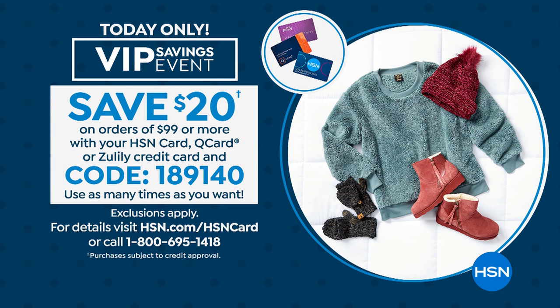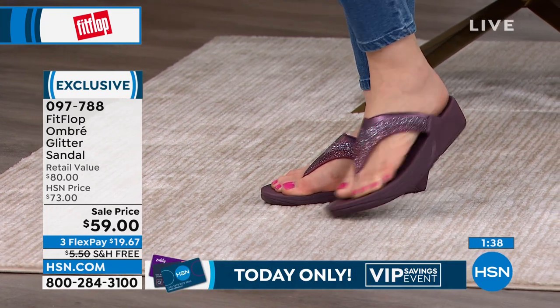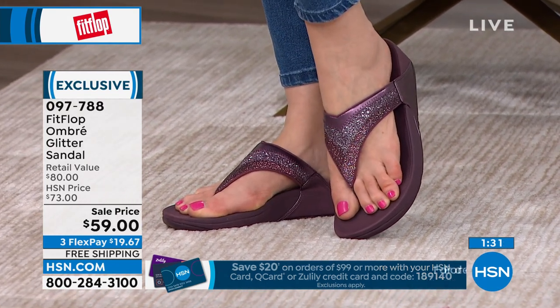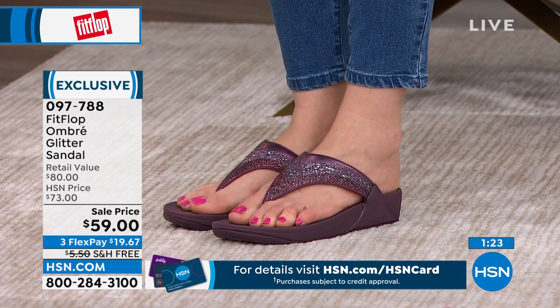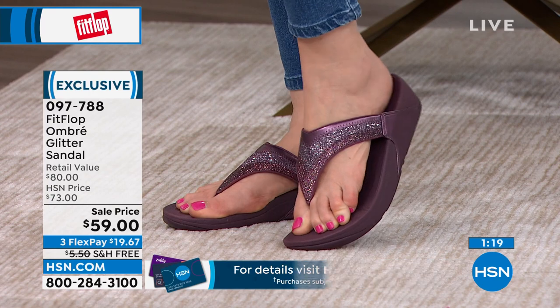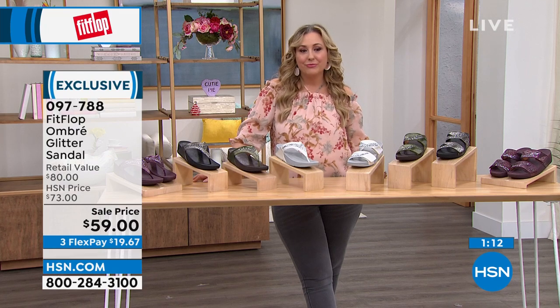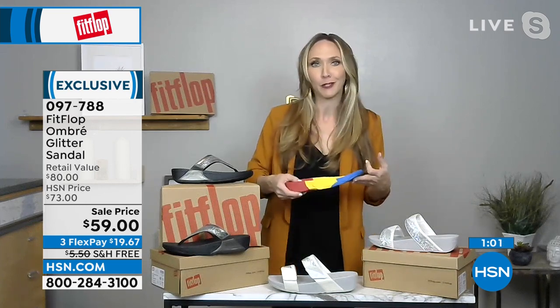With the coupon code — 189140 — when you total $99 on your HSN, Q, or Zulily card and check out, you get $20 off even on sale items. Say you buy two pairs — over $99 — you take $20 off. Two pairs at $19.67 each is about $120 before tax; take the coupon off and each one ends up around $50. Being on sale doesn't mean you can't add the coupon on top. This is the very first FitFlop style I was ever introduced to — the flagship sandal.